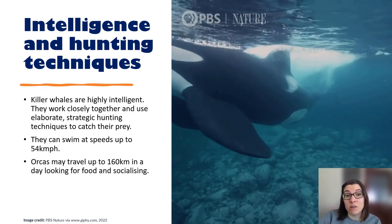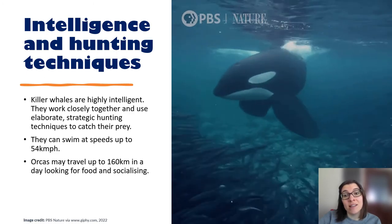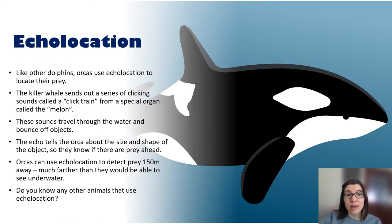Killer whales can swim at speeds of up to 54 kilometres per hour and can travel up to 160 kilometres in a day looking for food and socialising — about the same distance as Dublin to Waterford or Galway to Sligo. Like other dolphins, killer whales use echolocation to locate their prey. The killer whale sends out clicking sounds called a click train from a special organ in its head called the melon. These sounds travel through the water and bounce off objects, telling the killer whale about the size and shape — whether it's prey, a wall, or a boat. Orcas can detect prey 150 metres away, much farther than they'd be able to see underwater. Can you think of any other animals that use echolocation?